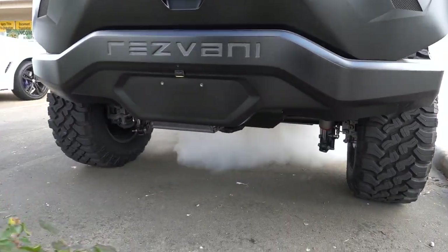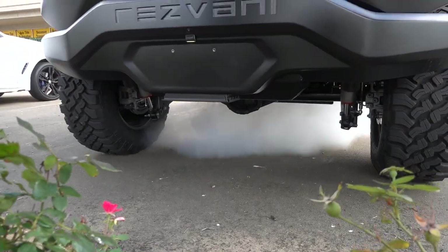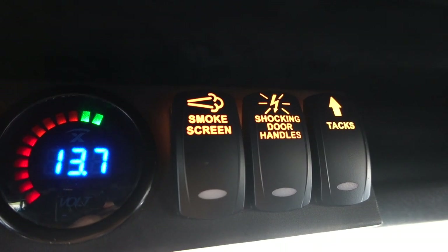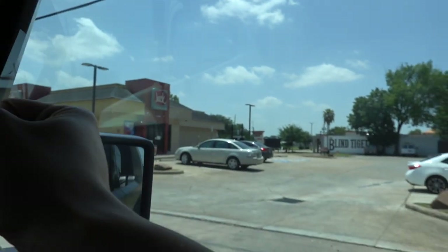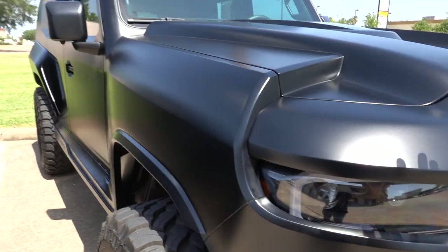No way! You can drop tacks on the ground, and you can even shock your door handles so that anyone who tries to come in will get electrified. Thermal cameras, PA system — all the glass in this Tank is bulletproof. Freaking bulletproof. This also has a 392 V8 engine so it's pretty peppy.